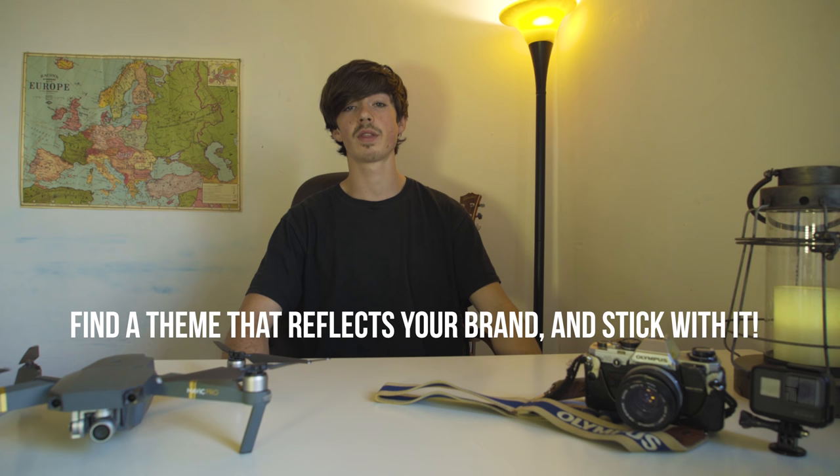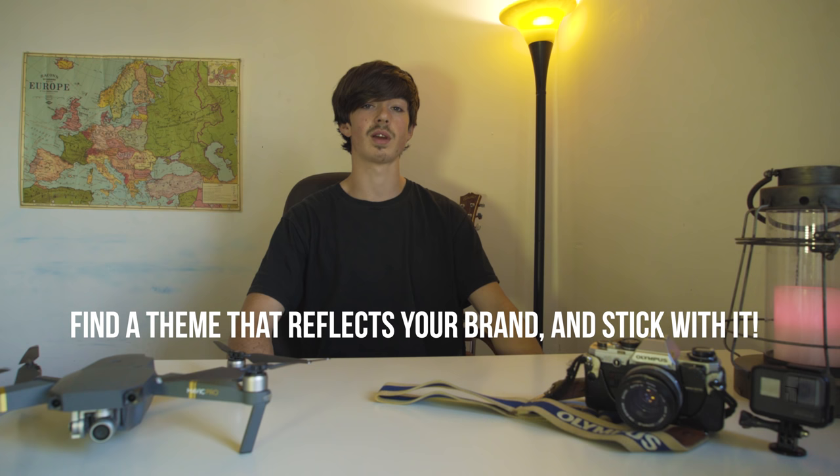Hey guys, what's up? Caden Powell-Freeman here. Five tips on how you can improve your Instagram feed. So let's get straight into it with tip number one.